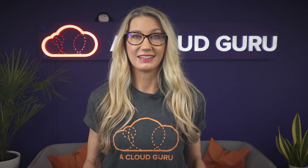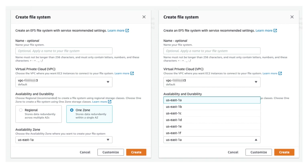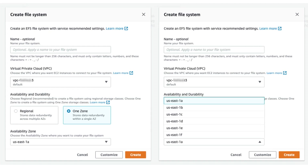The first new storage class is Amazon EFS One Zone, which stores your data redundantly within a single availability zone. It offers a price reduction of up to 47% compared to the standard EFS storage class, which stores your data across multiple availability zones.